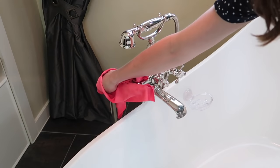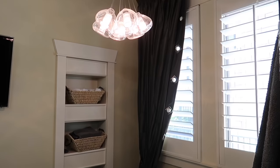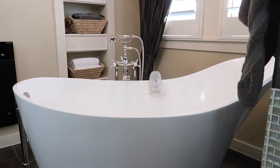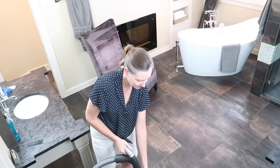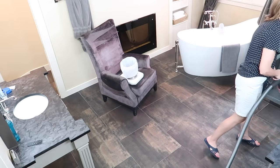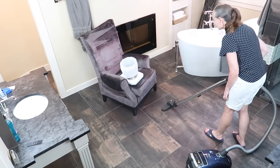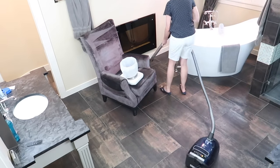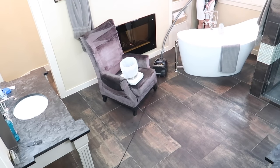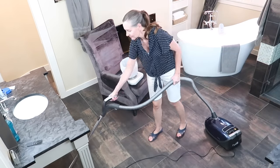I knocked over my body wash two times — just keeping it real and honest here. All that's left is to clean the bathroom floor, so I'm going to start with vacuuming and finish up with mopping. My mom taught me when I was little to pick up everything off the floor before you start cleaning it, and it makes a huge difference — it saves you so much time from having to move things around.